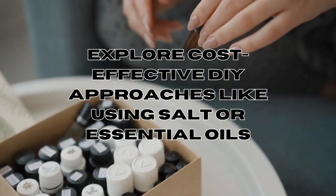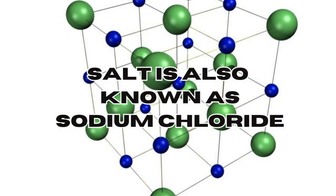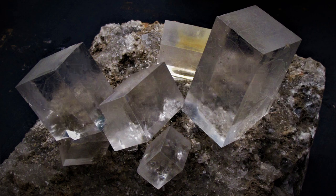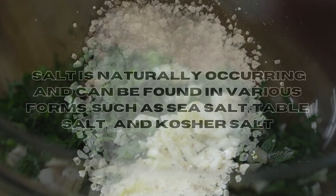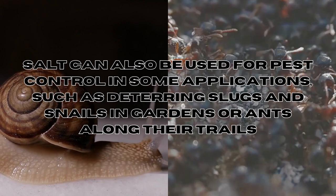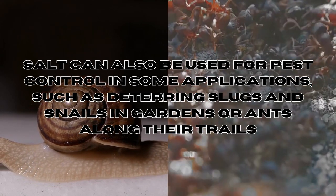So what is salt? Salt, also known as sodium chloride, is a crystalline mineral compound composed mainly of sodium and chlorine ions. It's one of the most common and essential ingredients used in food preparation to enhance flavor. Salt is naturally occurring and can be found in various forms such as sea salt, table salt, and even kosher salt. Salt can also be used for pest control in some applications, such as deterring slugs and snails in gardens or even ants along their trails.